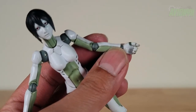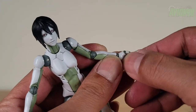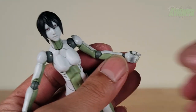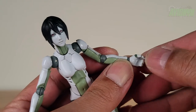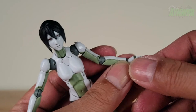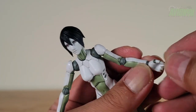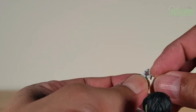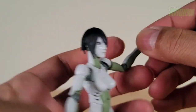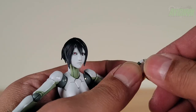Putting some 1/12 scale weapons in her hands — looking closely, her hands are actually more flexible than the male synth's. With the male, I usually had to warm the hands in hot water then flex them to fit weapons. These are already pretty flexible, though the thumb is still a bit stiff. Hot water or a hairdryer is your best friend before putting in weapons so you don't break anything.